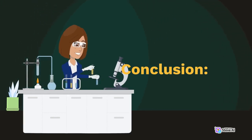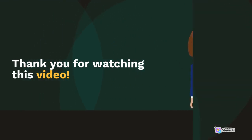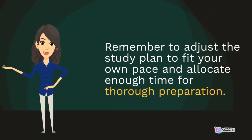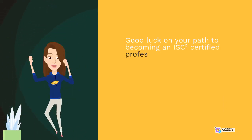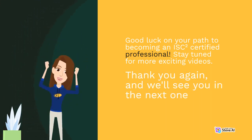Conclusion. Thank you for watching this video. We hope you found our 7-day study plan for ISC2 certification helpful in preparing for your cybersecurity journey. Remember to adjust the study plan to fit your own pace and allocate enough time for thorough preparation. If you enjoyed this video, don't forget to like, comment, and subscribe to our channel for more valuable content on cybersecurity certifications and industry insights. Good luck on your path to becoming an ISC2 certified professional. Stay tuned for more exciting videos. Thank you again, and we'll see you in the next one.